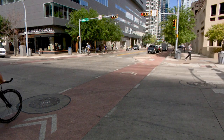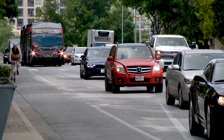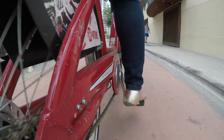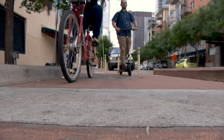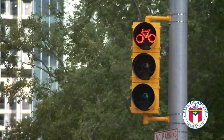Drivers, remember, when your light turns green, always yield to the people traveling in the bike lane. They have the right-of-way. Learning how these signals work will make communication easier for all road users. And with this technology, the future is bright.